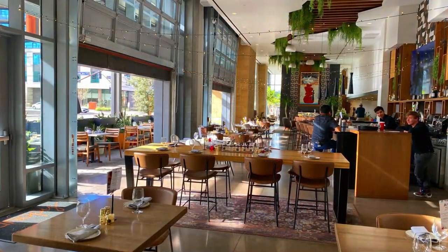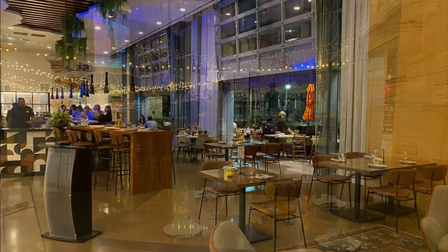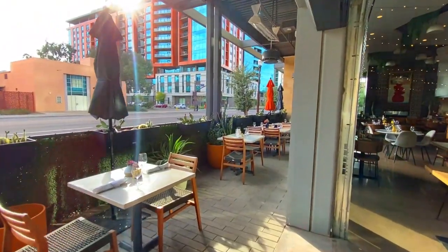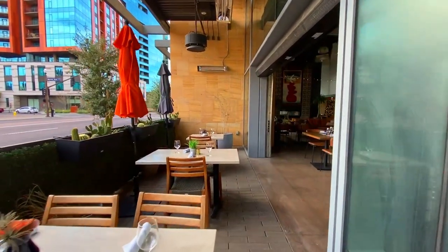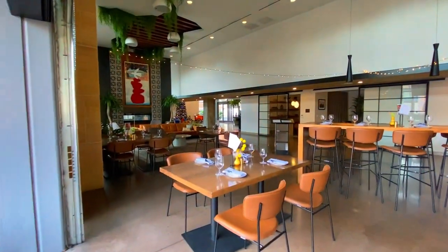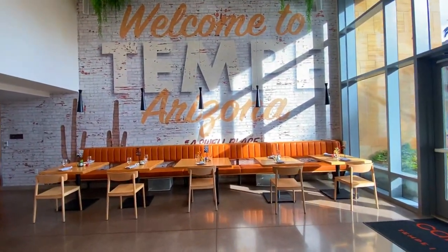The hotel has one main restaurant and two bars. Their restaurant is on the ground floor directly off the lobby, called Alter Ego. One of their two bars is also integrated into this area. The whole area has a nice relaxed vibe with large garage doors that open up onto a patio when the weather is nice. They serve breakfast, lunch, and dinner and are open from 6:30 a.m. to 10 p.m.